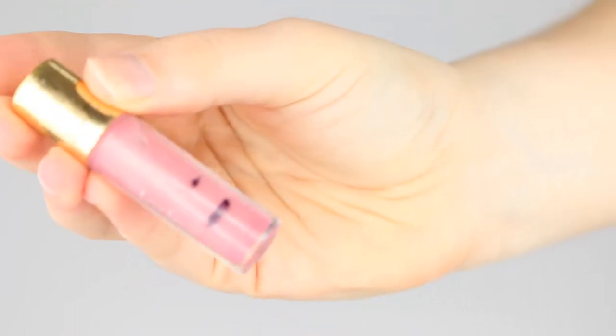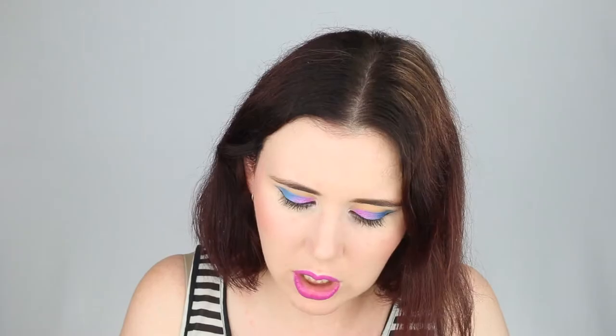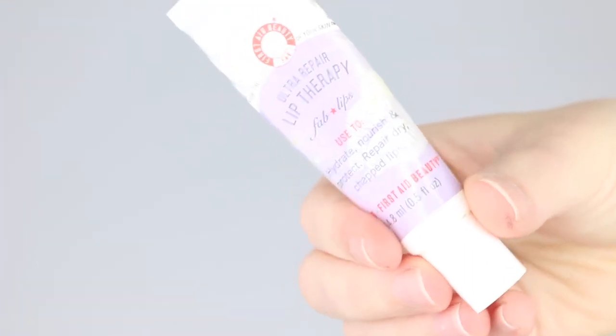My Tarte lip gloss — I did end up taking the stopper out of this one, so it's almost finished. The only problem is when you take the stopper out you get quite a lot of product on the applicator, as you can see.